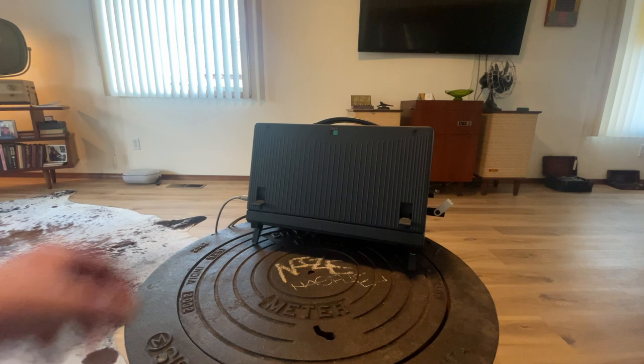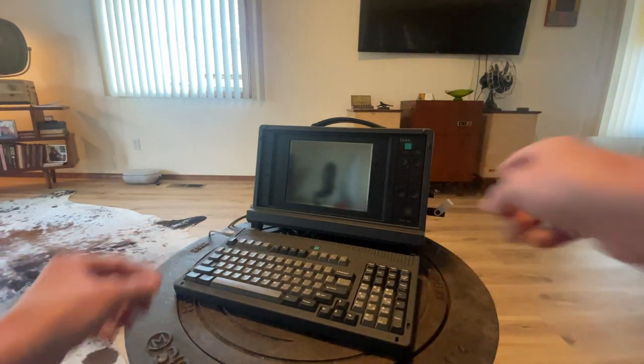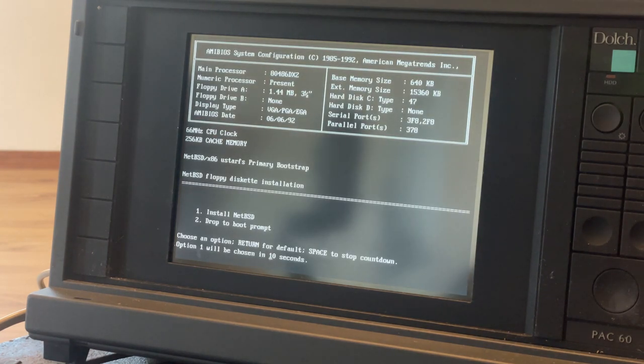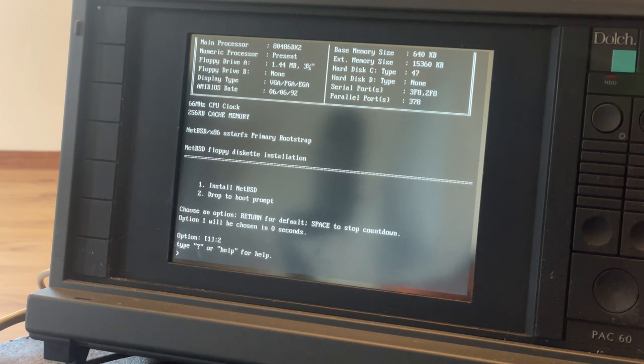Let me drop the keyboard down. I have the NetBSD 11.0 disk 1 inserted, so let's boot on into that. I'll press the space bar and select the option to drop to the boot prompt.